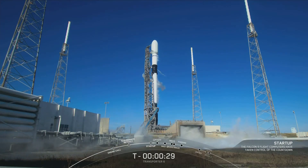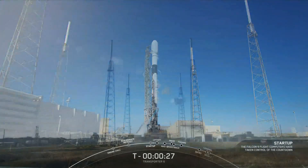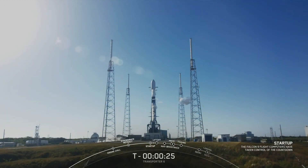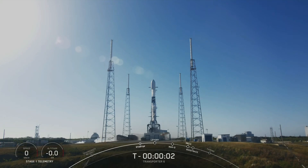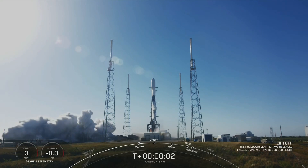T minus 30 seconds. T minus 15. 10, 9, 8, 7, 6, 5, 4, 3, 2, 1, and liftoff.